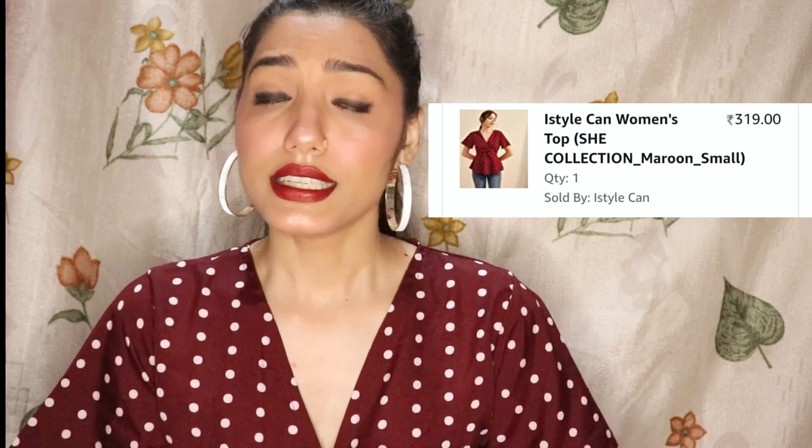You can see how it looks — it is a little loose but it is very good. You will get it in different colors, so do check that. The price I have mentioned, you can see it in the description.